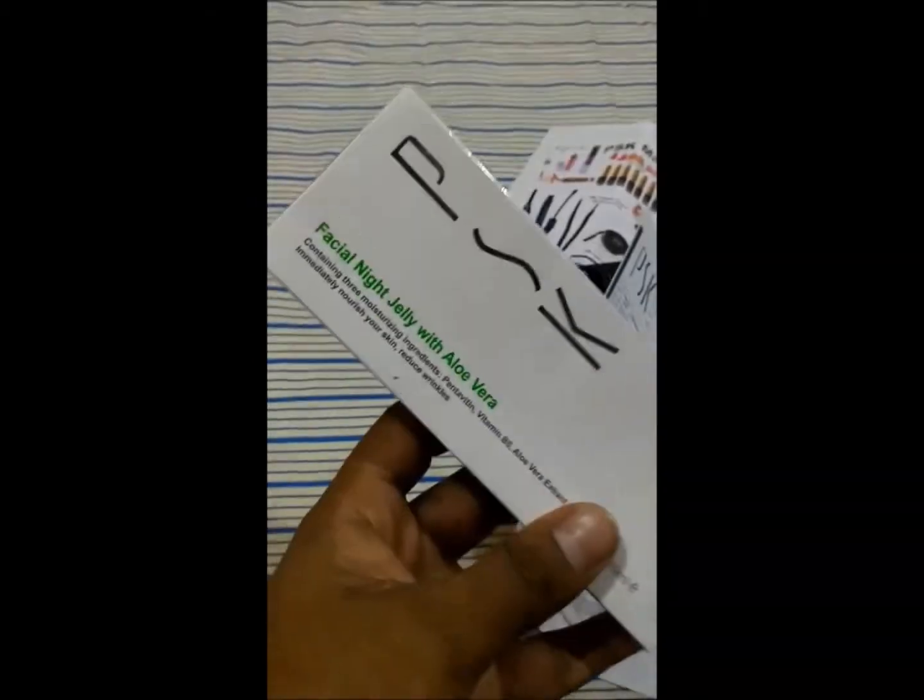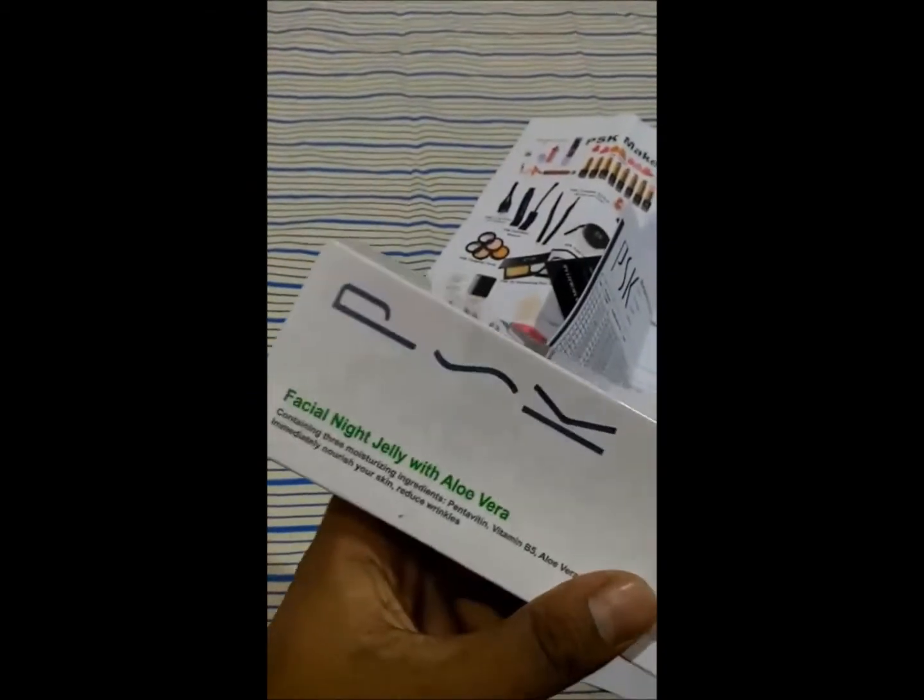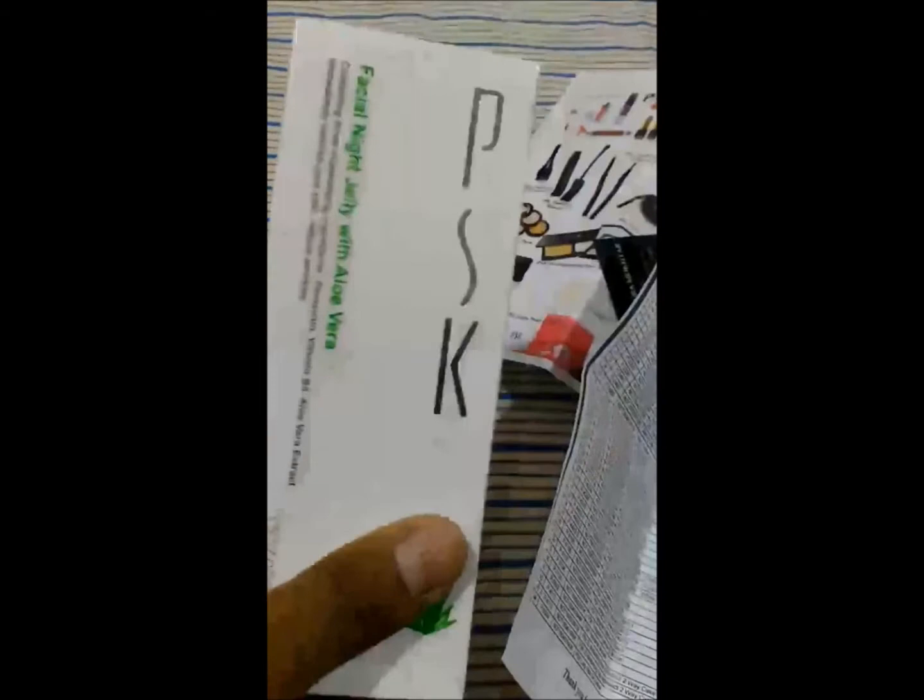So this was all the product inside. This is facial night jelly with aloe vera — PSK, the brand. This thing is 90 Malaysian Ringgit. Eww.